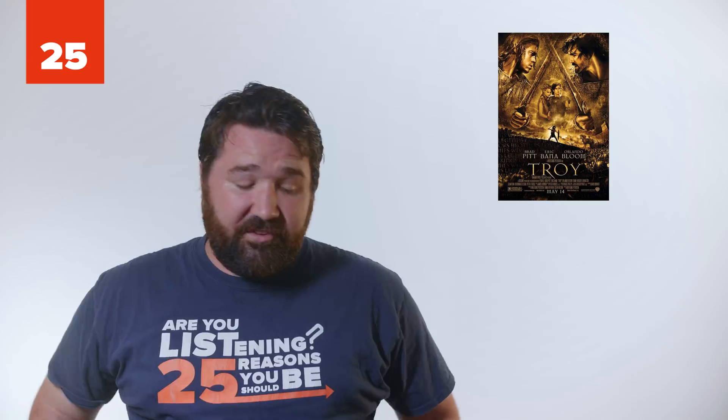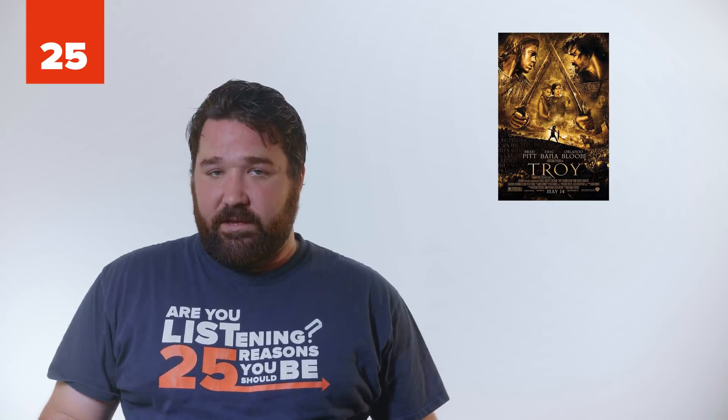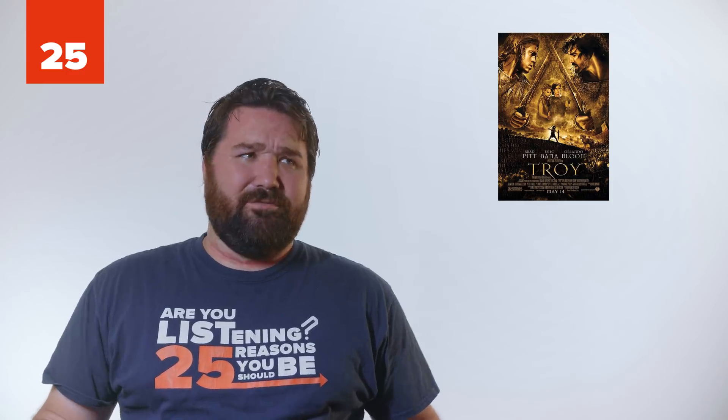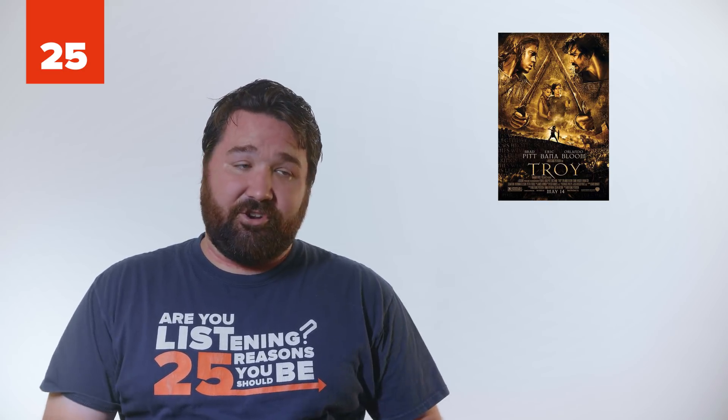25. Troy. This movie is full of mistakes. From coins being placed on the corpse's eyes, even though coins weren't around at that time period, to the umbrella with metal spokes above Paris and Helen's head. Also, most of the equipment the soldiers use is from the classical period between the 5th and 4th century BCE, rather than at the earlier time period during the Trojan War.